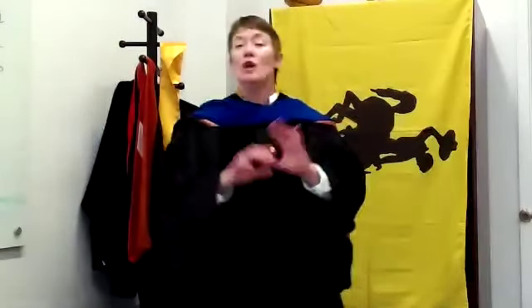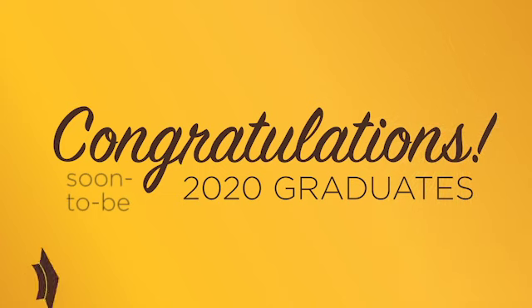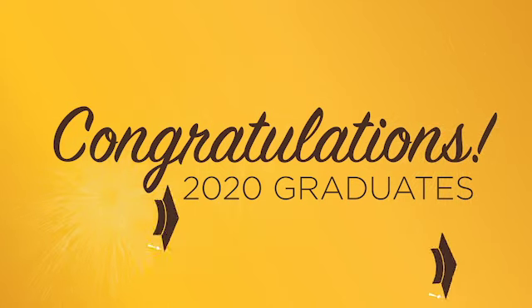Now remember, do not enlist anybody who hasn't been socially distancing with you for the past several weeks — we want to minimize the spread of the disease. So other than that, you're done. Congratulations to all of our new graduates for the Class of 2020. We're so proud of you. Go Cowboys!